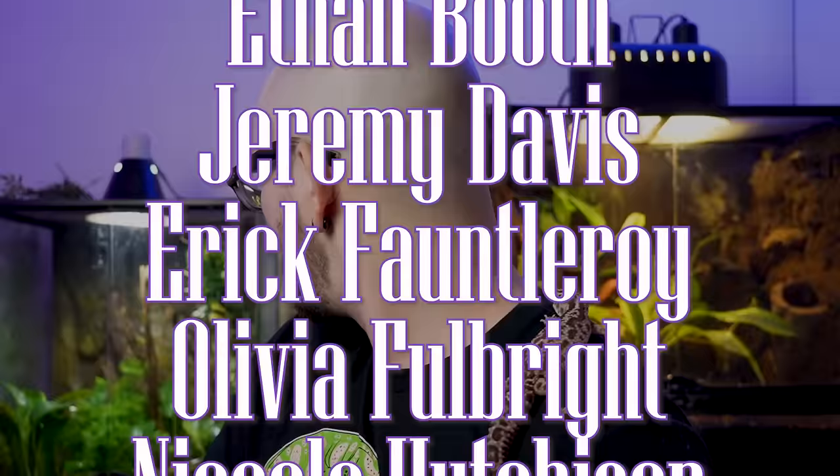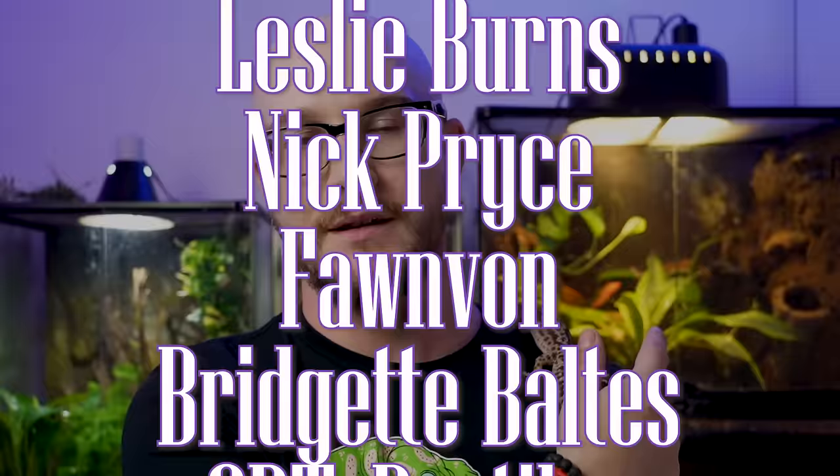If you hit subscribe, you'll see that. I do videos twice a week, so that means I'll see you on Monday.